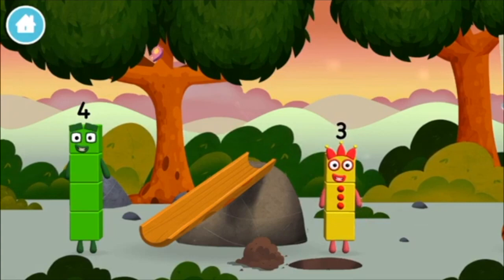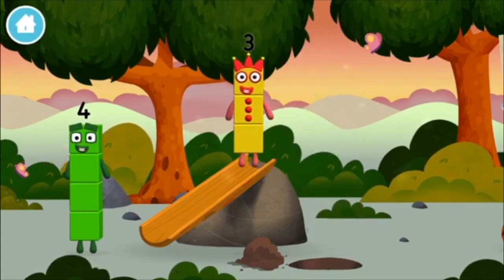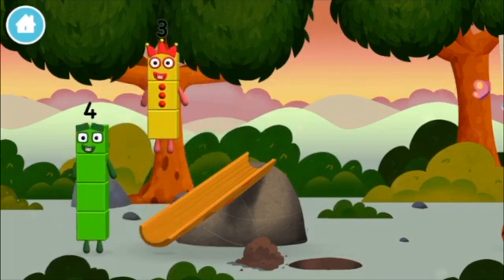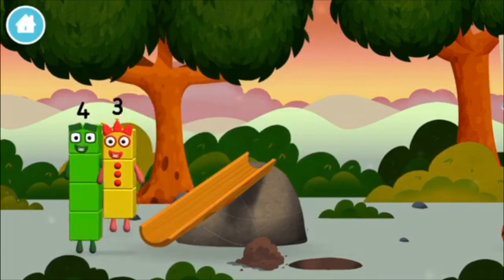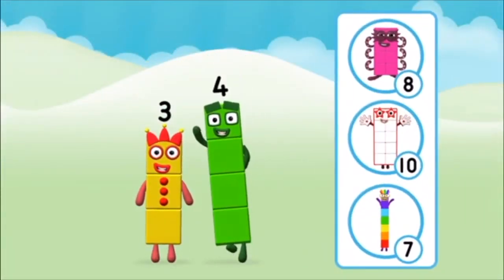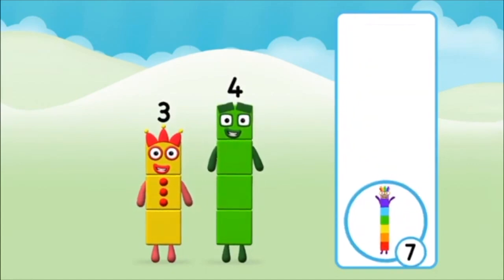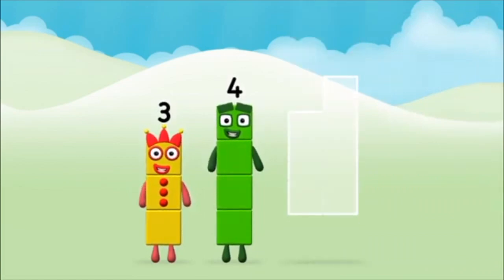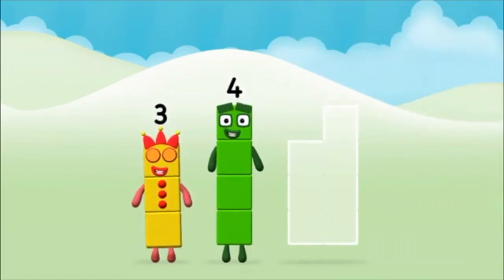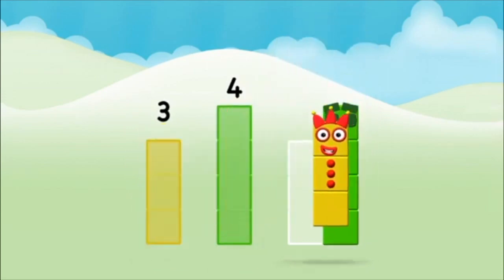Me, me, me! What number block can you make by adding these two together? Well done! You were right! Can you add the number blocks together? Four, three.